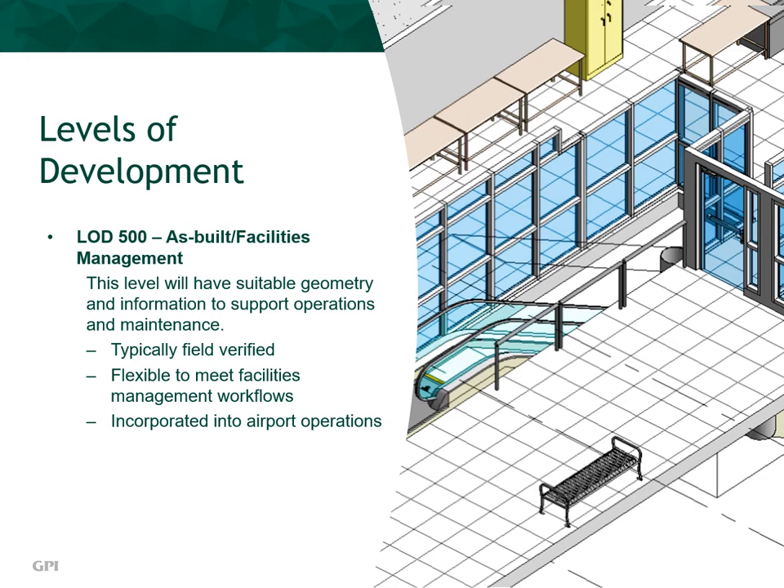Since LOD 500 is the highest level, all architectural features, systems, and assemblies are included in the space. Windows, doors, gates, stairs, escalators, HVAC, fire, electrical, internet, and connective systems are incorporated. Even seating, tables, and indoor planners are part of this comprehensive detail.